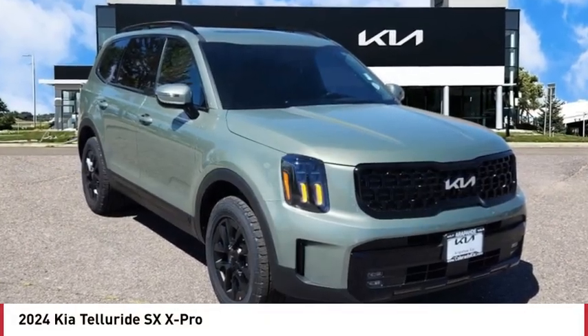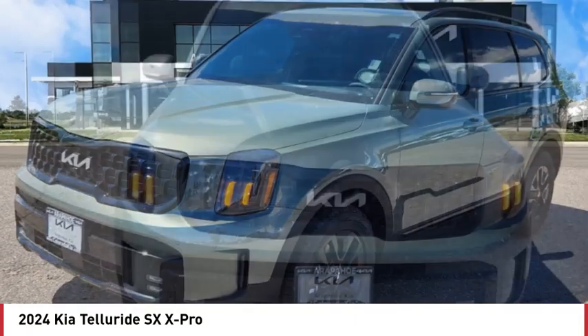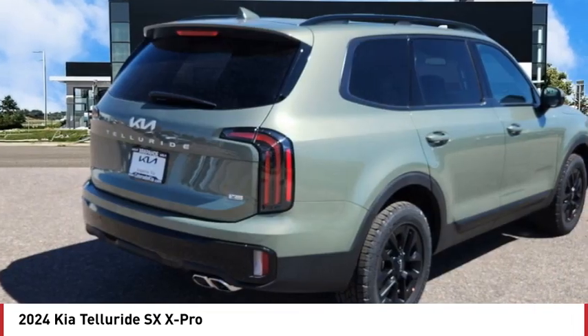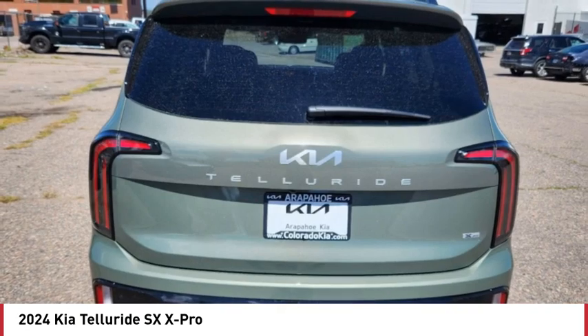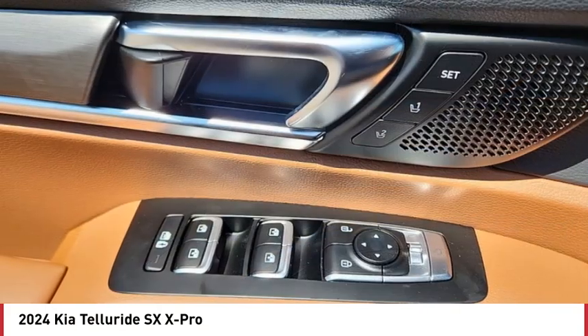Take a ride in the 2024 Telluride. The Kia Telluride is an impressive SUV that boasts a striking exterior look, plenty of interior technology features, additional space for guests in the third row, and a powerful engine — leaving no doubt that this is an SUV worth talking about.